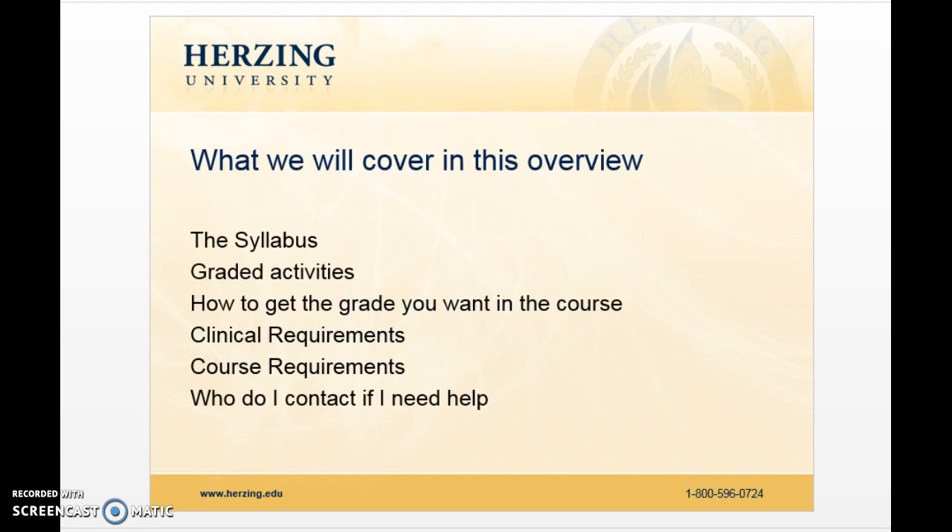This is just a short presentation. I would like to do an overview of the course syllabus, some of the grading activities, how to get the grade that you want in the course — which I hope you want an A — the clinical requirements, the course requirements. This is a clinical course that has a course component as well, and also just who to contact if you need help.